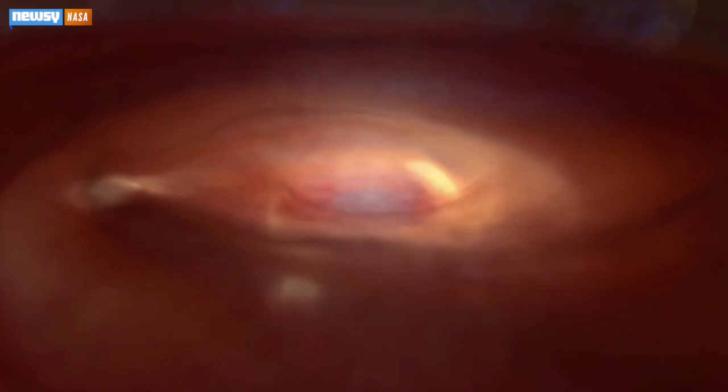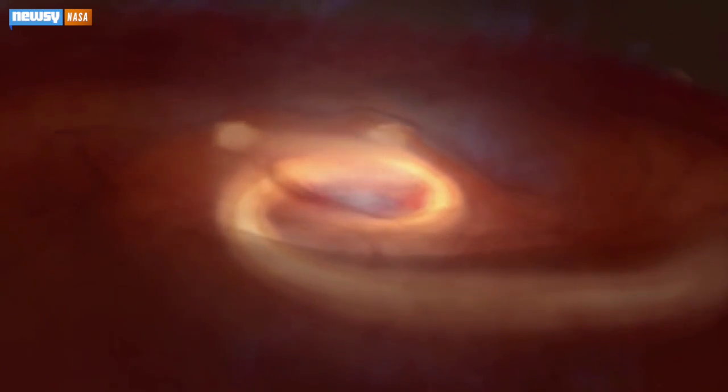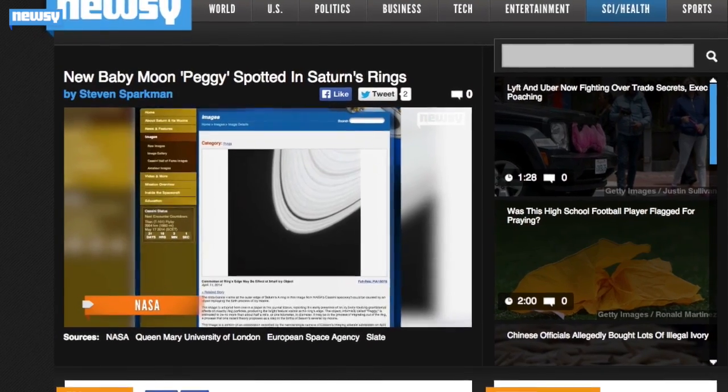Planets form from the dust cloud that's left over after a star forms. The dust slowly begins to clump together into bigger and bigger chunks, eventually forming planets. It's a lot like how Saturn's rings keep churning out new moons.